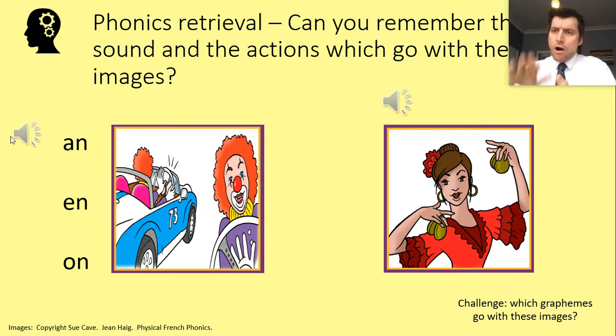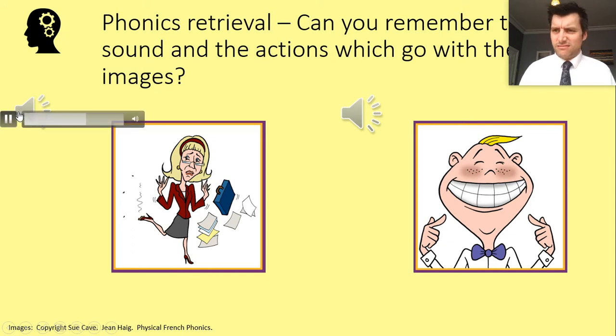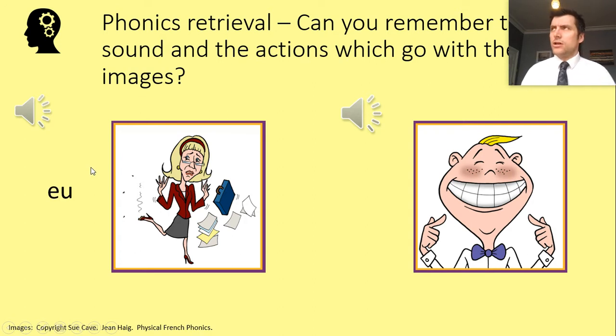Next we've got the lady — we're assuming she might be somewhere like Spain doing a special dance. Can you remember the sound that goes with her and the grapheme? After that, we've got somebody who found something nasty on their shoe. The sound is 'eu,' and the grapheme is E-U.